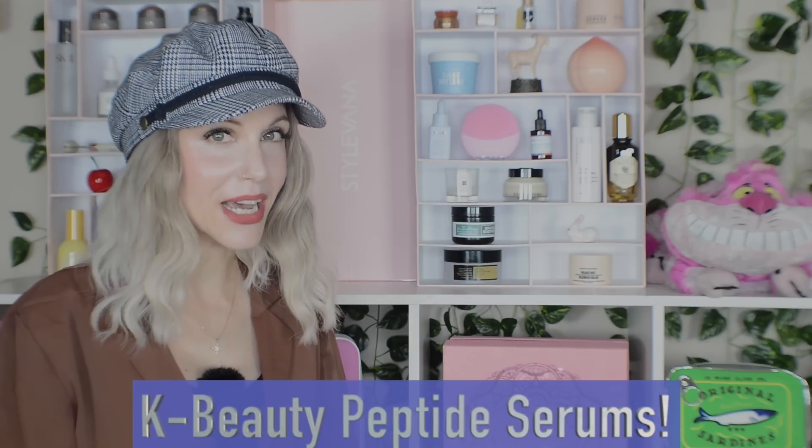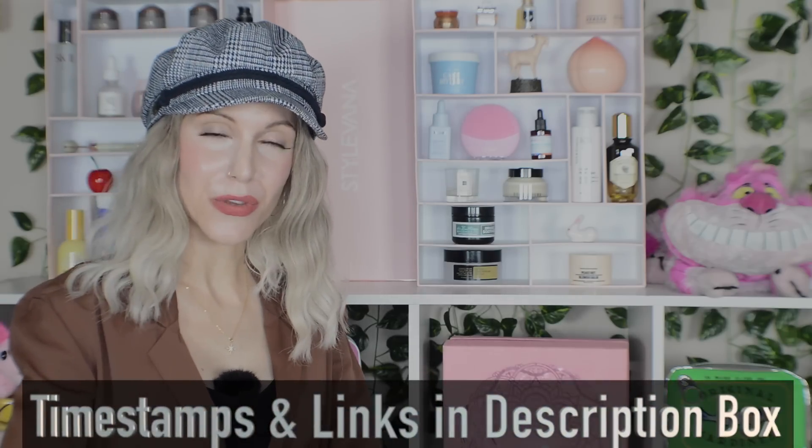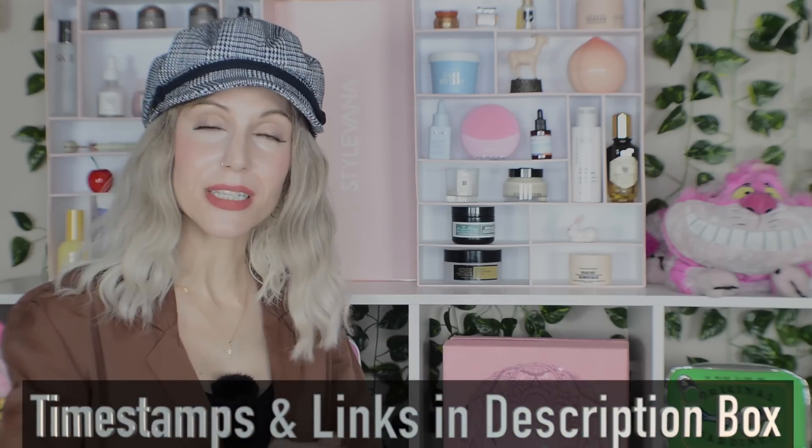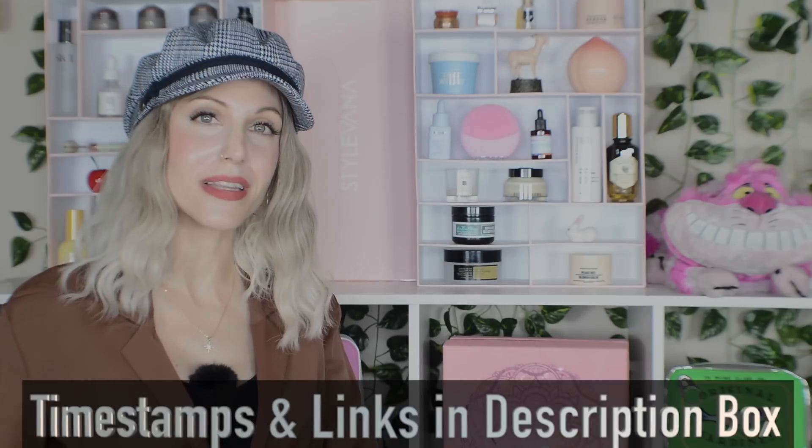Hello my friends and welcome back to the rabbit hole, and welcome to my video on my favorite Korean skincare peptide serums. I have a total of five serums to share with you today. Timestamps and links are in the description box below if you'd like to jump around. This is really intended to be Peptides Part 2 — there is a Part 1 you should absolutely watch first, as it goes over everything related to peptides. The catch is I framed it around The Ordinary.